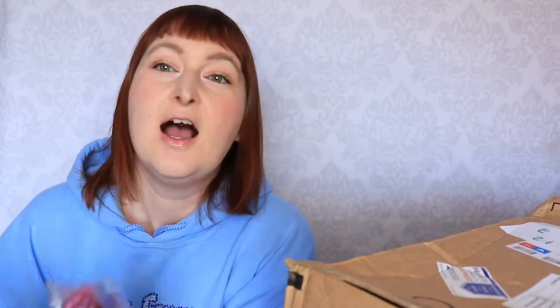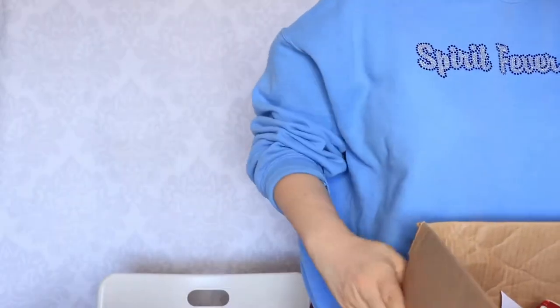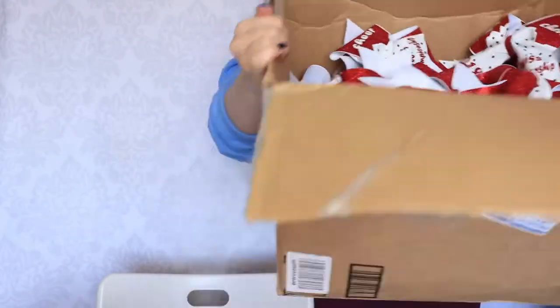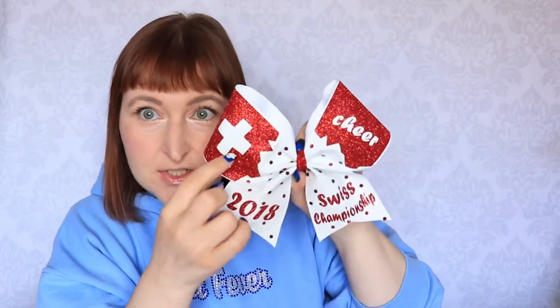Those are only the special edition bows for this competition. And here I have tons of more crazy bows that you had never seen before. So in this big box, there was only those bows. So this is the new limited edition bow. It says cheer 2018 and Swiss Championship. So it's all glitter — white glitter and red glitter — and it has red rhinestones, and it's super cute and super pretty. And those are mountain designs here.